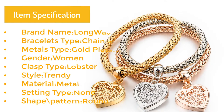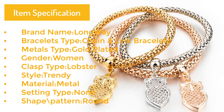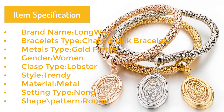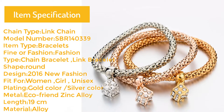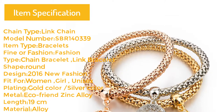Item specifications: brand name Long Way, bracelets type chain link bracelets, metals type gold plated, gender women, clasp type lobster, style trendy, material metal, setting type none, shape pattern round, chain type link chain.